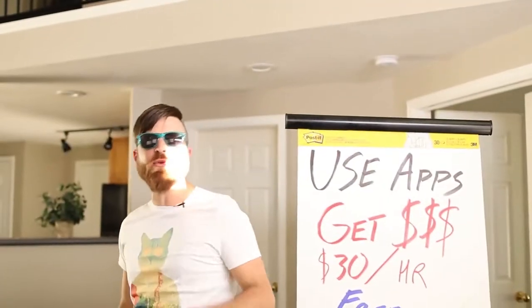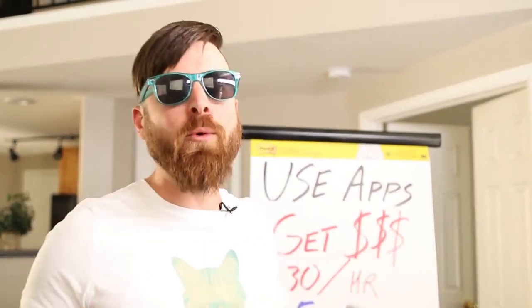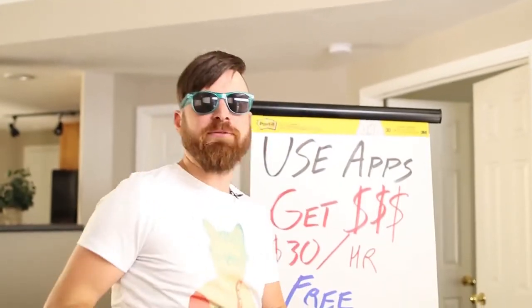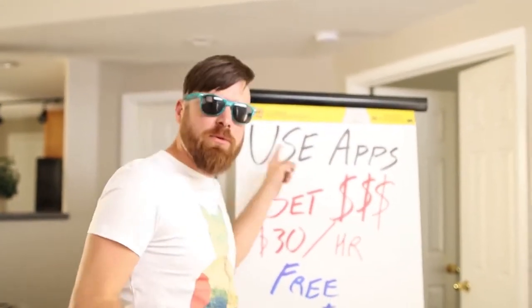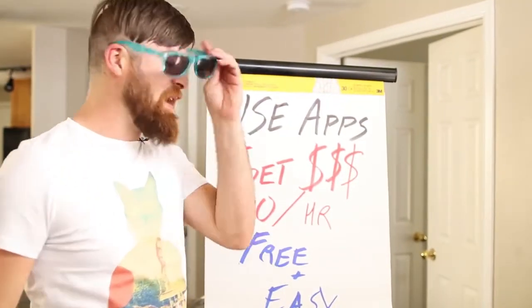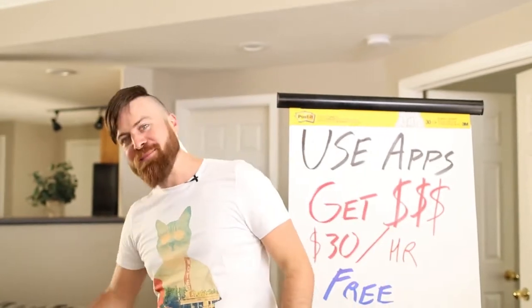What is up YouTube? I'm going to show you how you can make $30 an hour just using apps online. I'm going to be showing you 6 different websites that you can use to make up to $30 an hour — literally fast, easy and free. It sounds too good to be true but I'm going to actually show you the websites right here on my computer in just a second. Follow along.